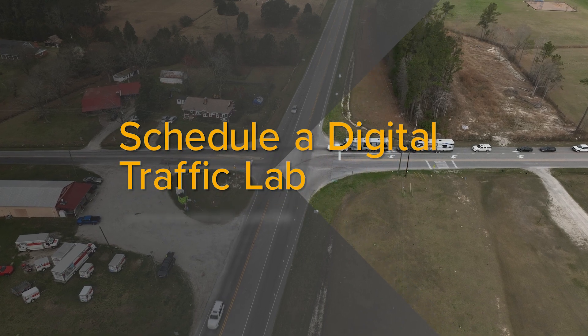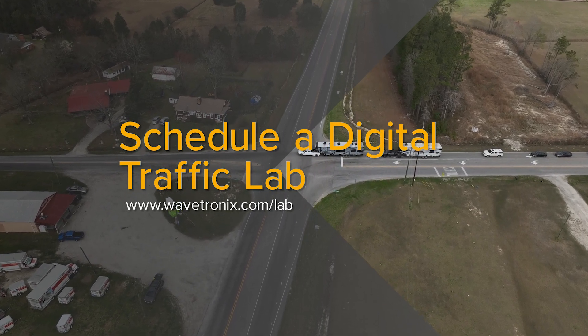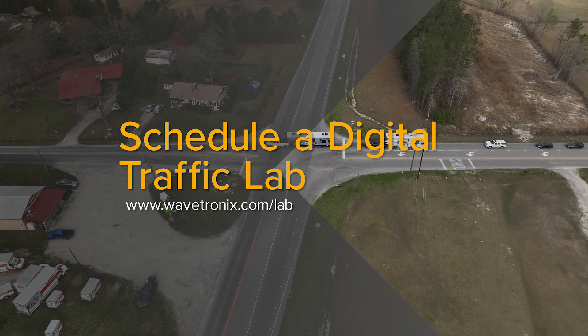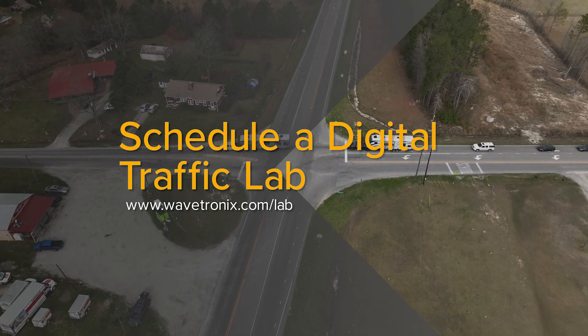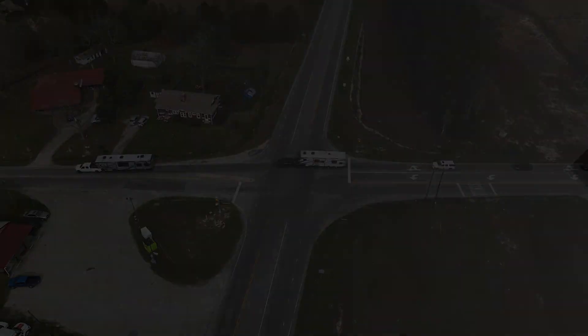To learn more about Wavetronics solutions, visit wavetronics.com, or schedule a digital traffic lab with one of our traffic specialists at wavetronics.com/lab.